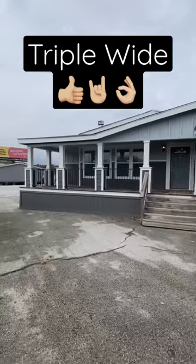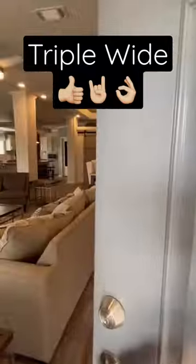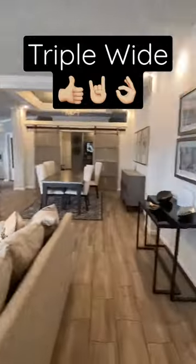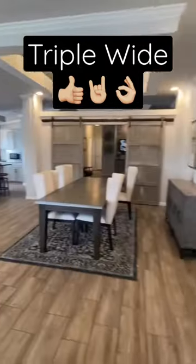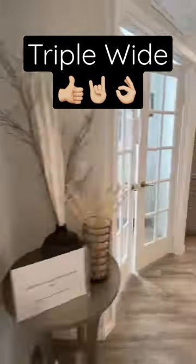Let's take another look at this amazing triple-wide home manufactured by Palm Harbor. This house is massive — it's called the LaBelle, and there are a lot of different options you could do on this house. Keep all that in mind as we have our wonderful living room area with a real wood-burning fireplace.